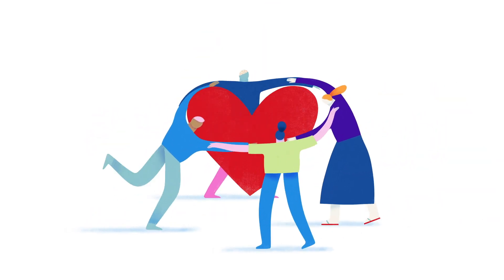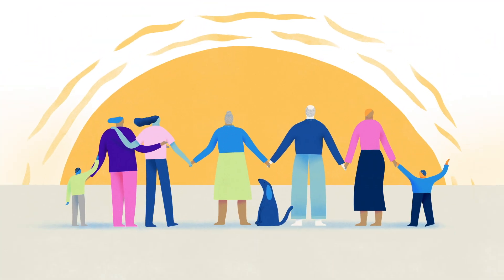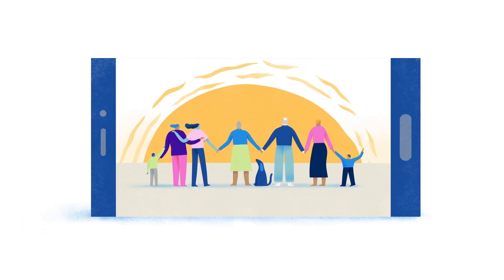Wherever you are in life, keep a handle on your retirement goals with the Colonial First State mobile app.